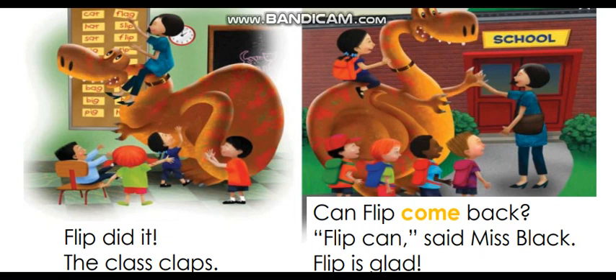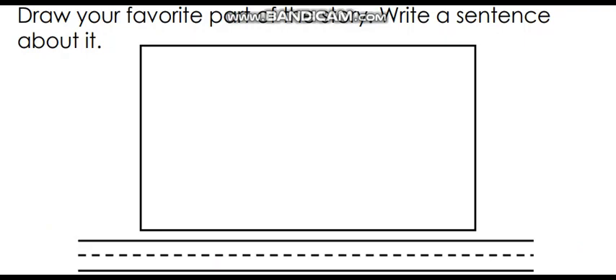Now let's move to task number one. Get a piece of paper or your writing tablet. What I want you to do is draw your favorite part of the story, or write a sentence about it — you can do both. Bye, everyone!